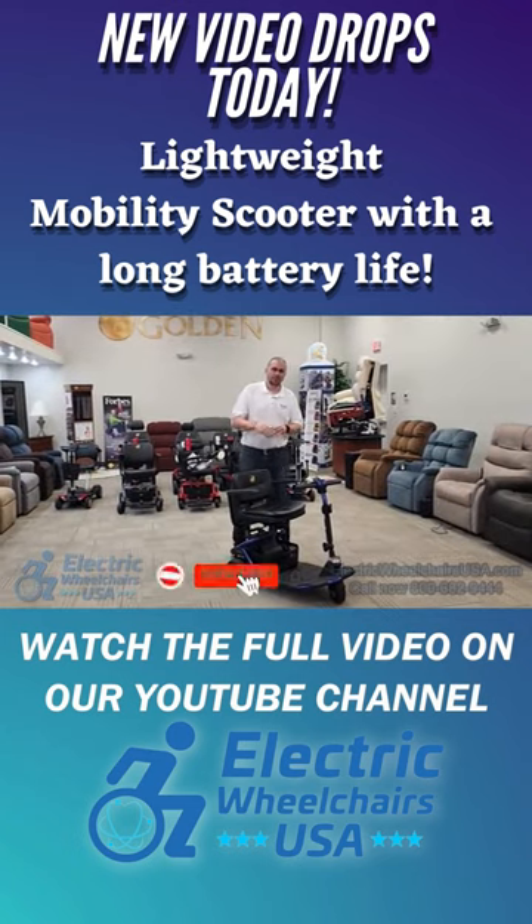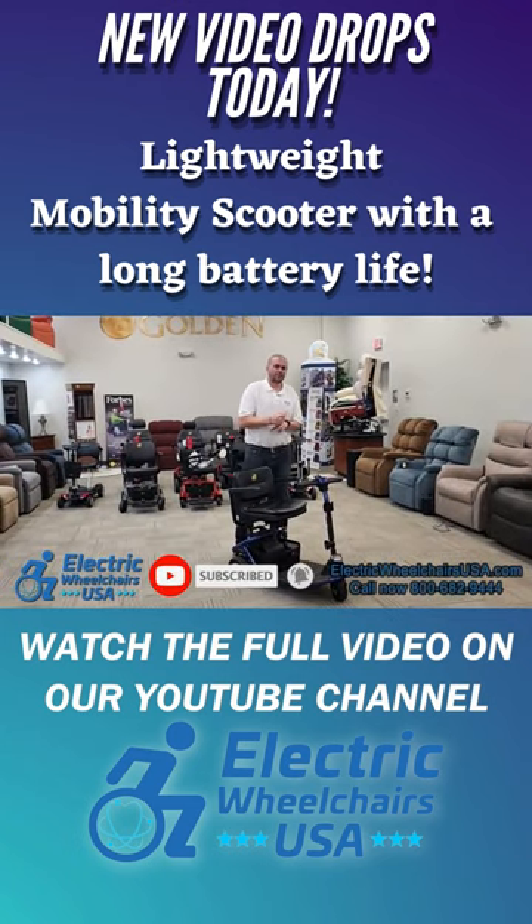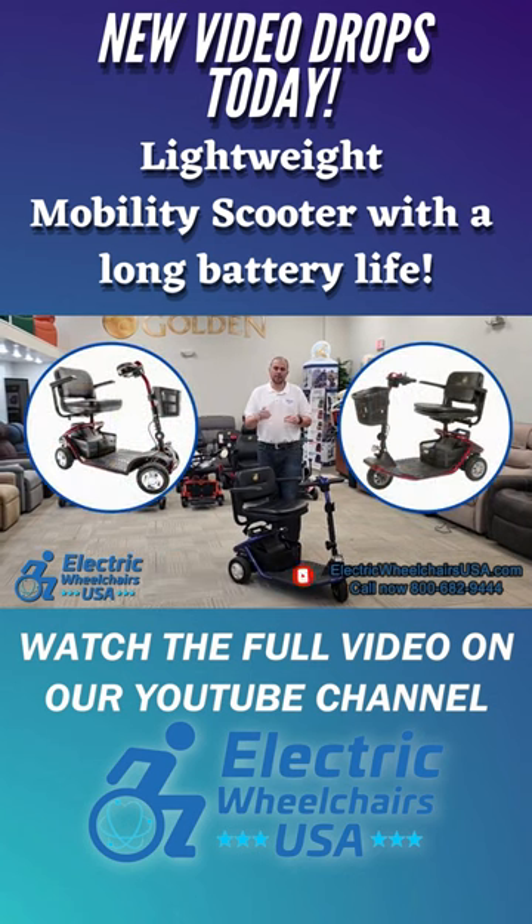This is part of the Light Rider series. There are two Light Rider power wheelchairs and two Light Rider scooters — a three-wheel and a four-wheel.